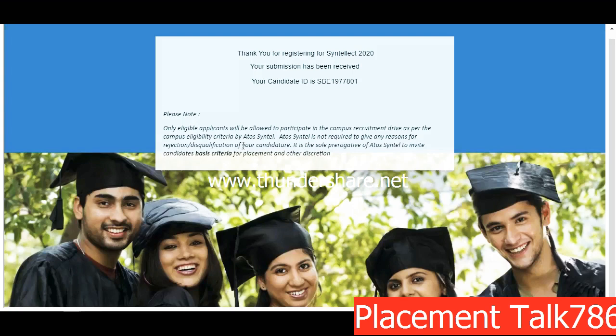Thank you for watching the video. Don't forget to like this video if you found the information about various opportunities helpful, and subscribe to our YouTube channel — we'll be posting many such off-campus drive opportunities and placement preparation videos.